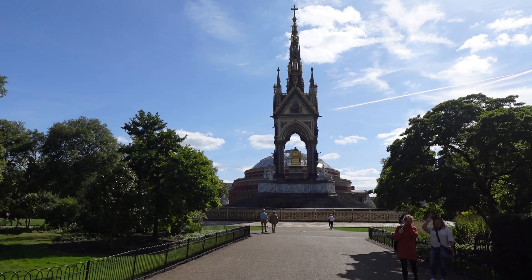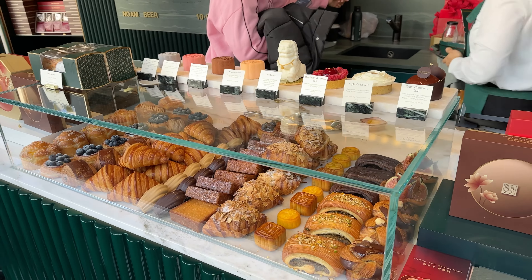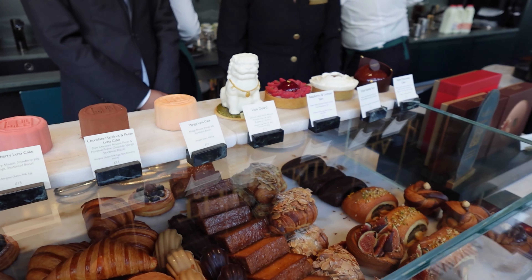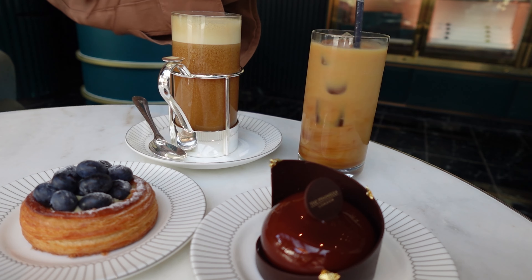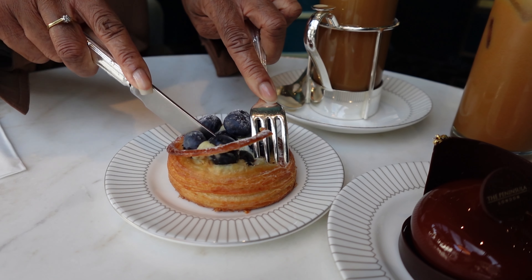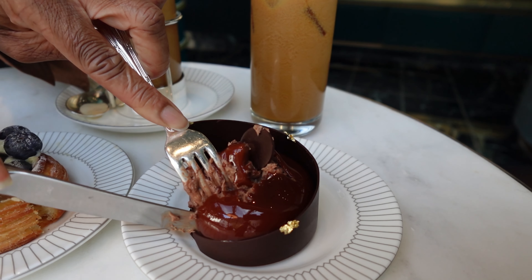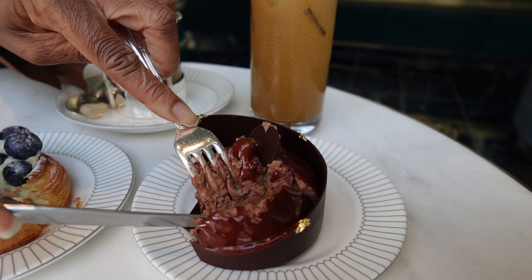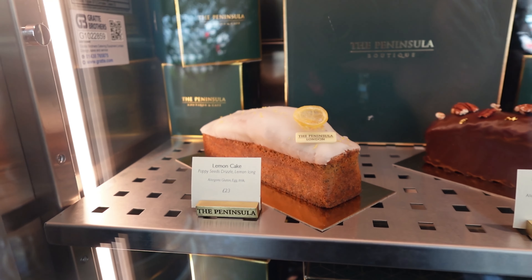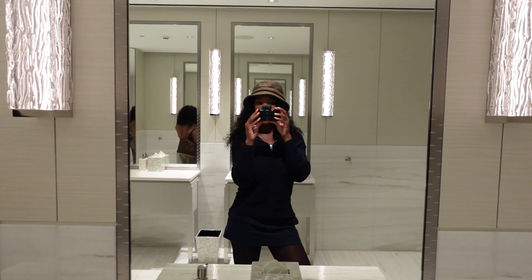We're going to one of our favourite bakeries in Belgravia. We have just finished having cake and coffee in the Peninsula café.